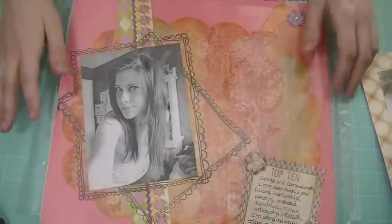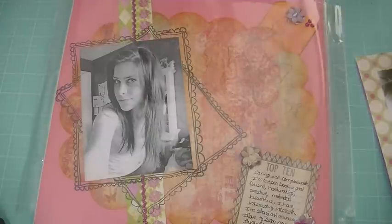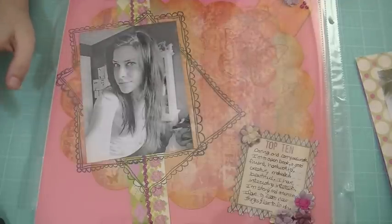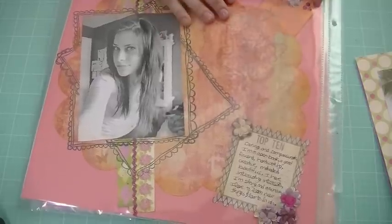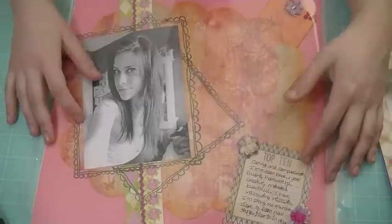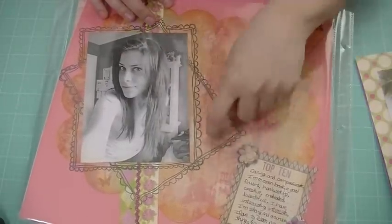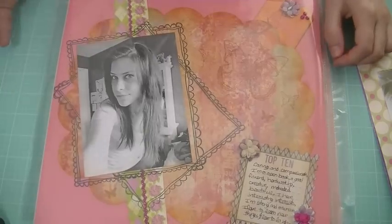Those are my basic first ever layouts. When I started discovering the YouTube community and how amazing scrapbooking is, I wanted to make things more fancy. This is my first ever fancy layout. I only made three 12 by 12 layouts in my life — it's not my thing, I don't like doing 12 by 12. This first one is just an old tag I made with information about me, some qualities about myself. I printed in black and white because I didn't have a color picture, and I tried to do a layering look with a stamp that didn't really turn out too great.